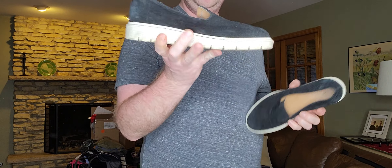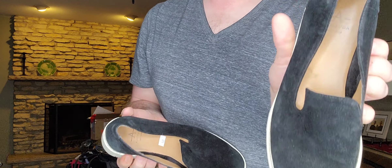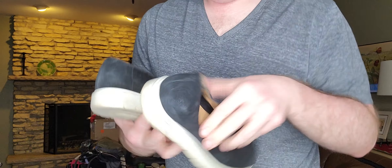Next up, $8.94 — just a pair of suede slip-on sneakers by Aquatalia, women's size 7.